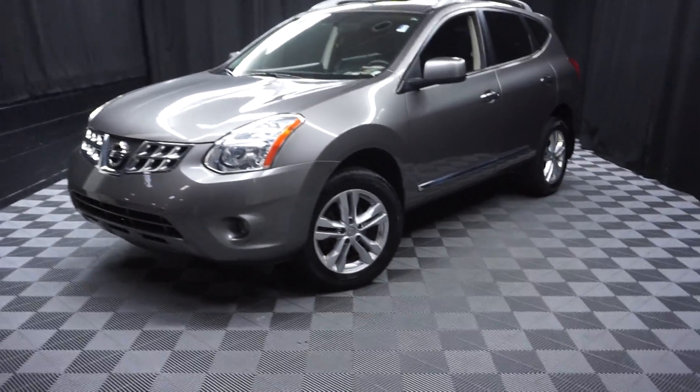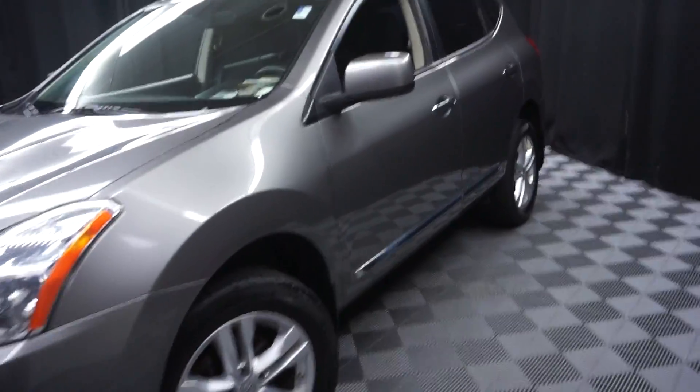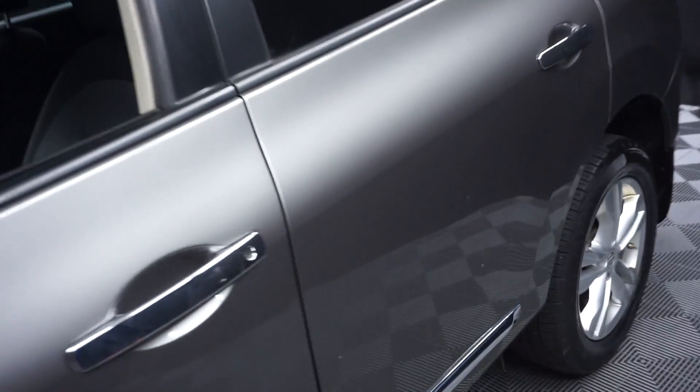All right, car shoppers, welcome back to Lexus of Wilmington. Just traded in, this is a 2013 Nissan Rogue.